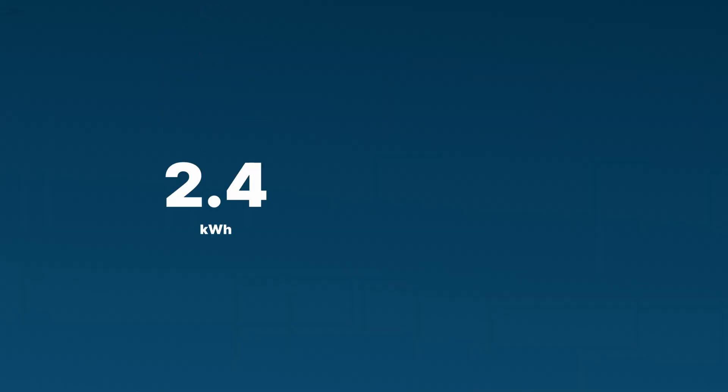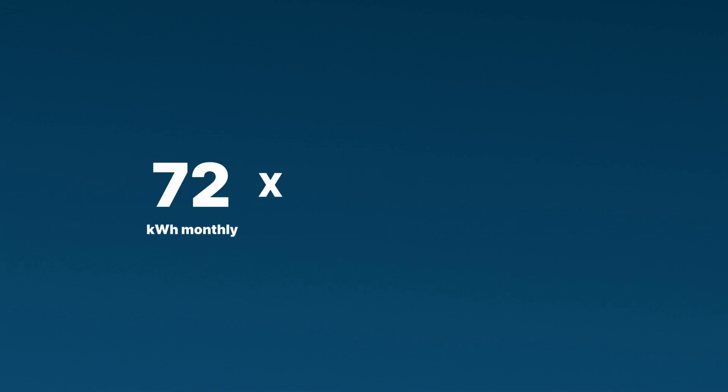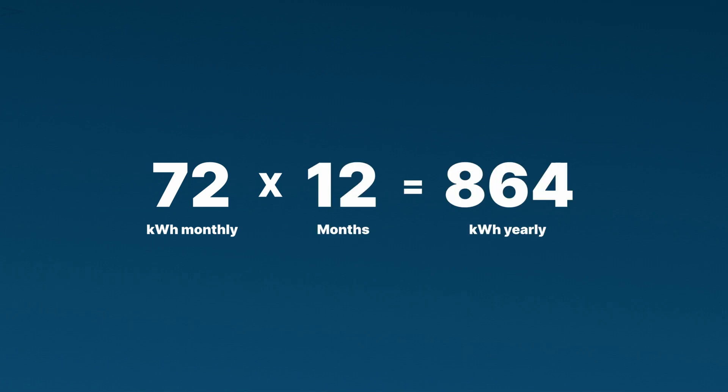Now that you know your average output per day, you can figure out how much your panels are producing in a month. 2.4 kilowatt hours times 30 days equals 72 kilowatt hours per month. You can even take that a step further and multiply 72 kilowatt hours per month by 12 months to get your annual solar panel production of 864 kilowatt hours.